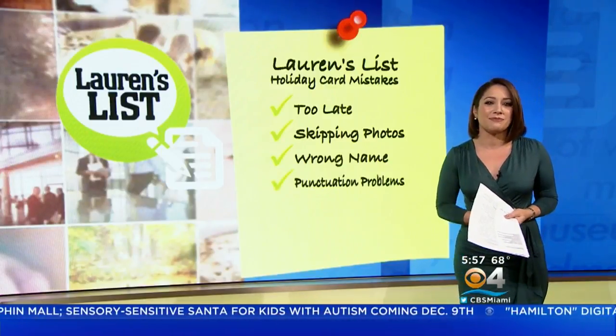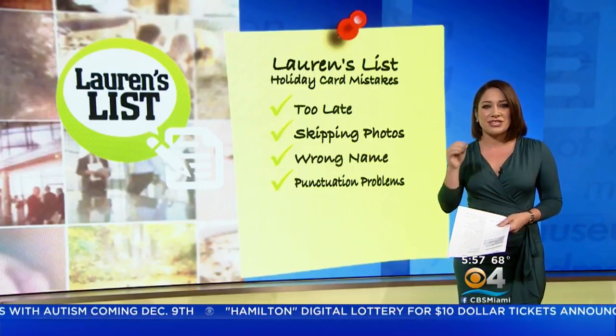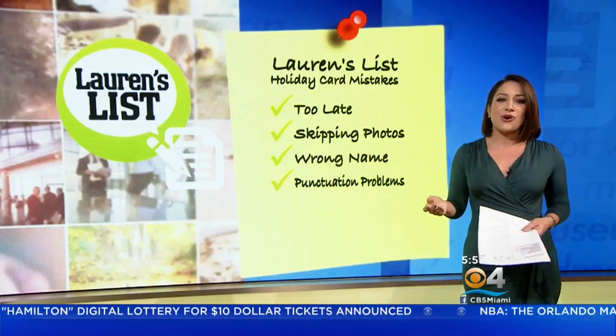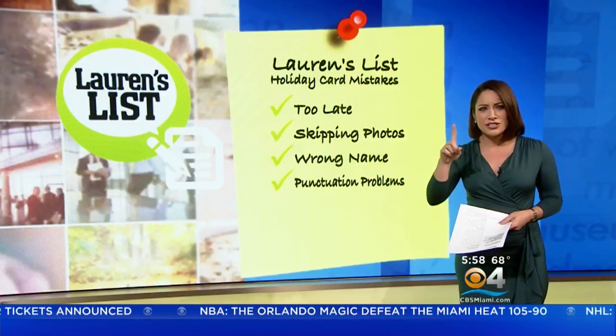And finally, punctuation problems. Speaking of apostrophes, remember: Season's Greetings does need one between the N and the S in Season's. But if you're saying Happy New Year, there's no need to add an apostrophe S at the end — not Happy New Year's, just one year.